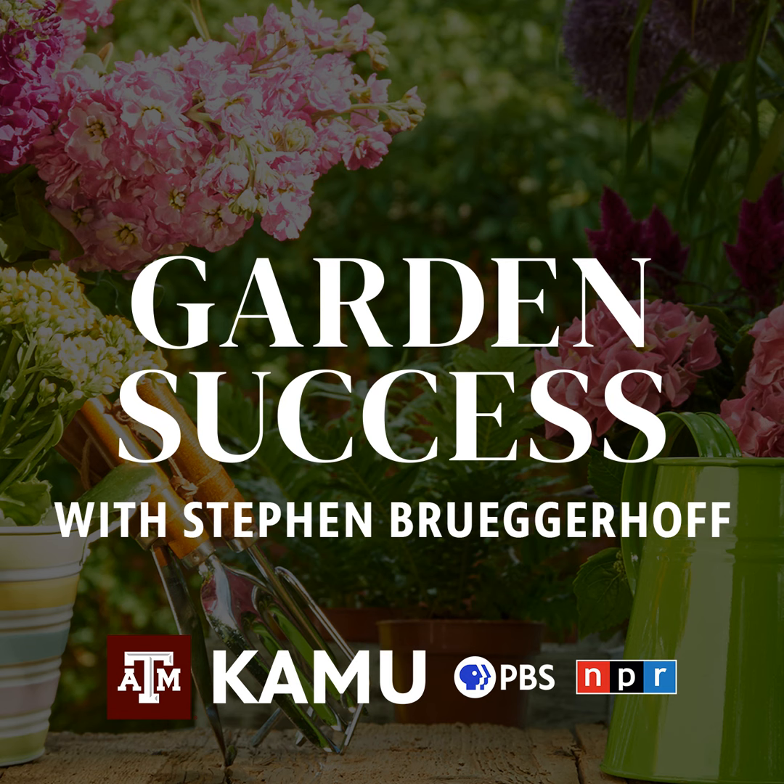Welcome to Garden Success with Stephen Bruggerhoff, the show designed to help you have a bountiful garden and a beautiful landscape. Call in now with your lawn and garden questions at 979-845-5689 or email your questions to gardensuccess@tamu.edu. And now, Texas A&M AgriLife Extension horticulturist Stephen Bruggerhoff.